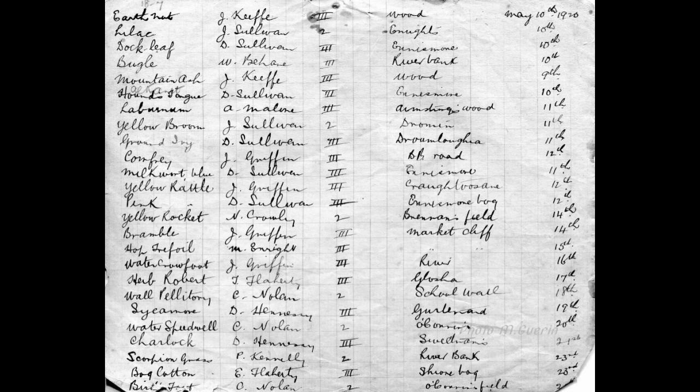Further entries in the May 1920 collection: Scorpion Grass by P. Kennelly, riverbank; Bog Cotton by Ea. Filarty, Sroen Bog; and Birdsfoot by C. Nolan, Kennan's Field.